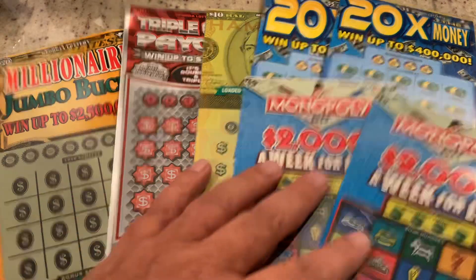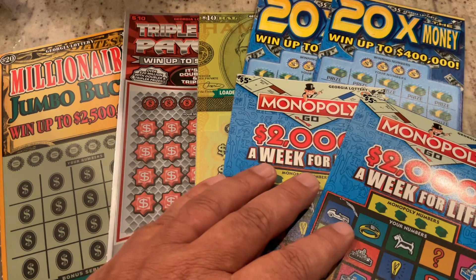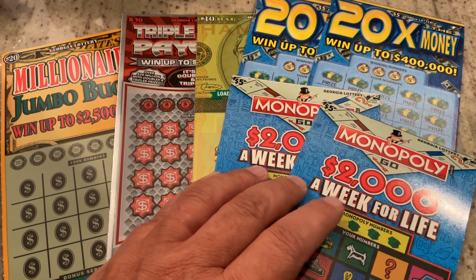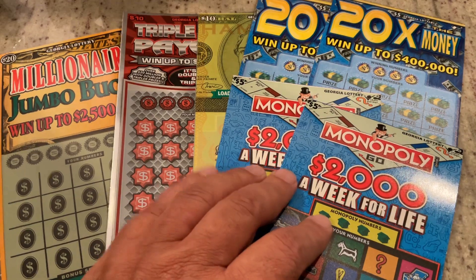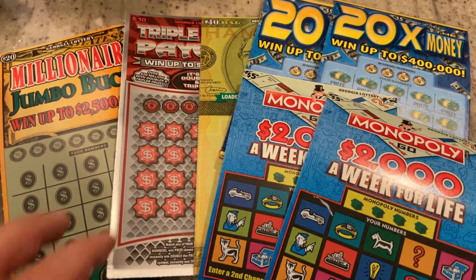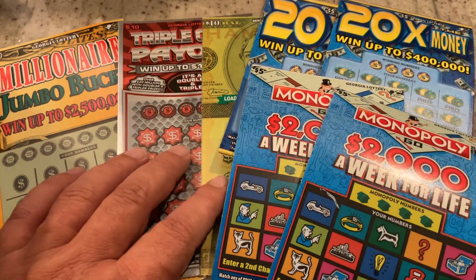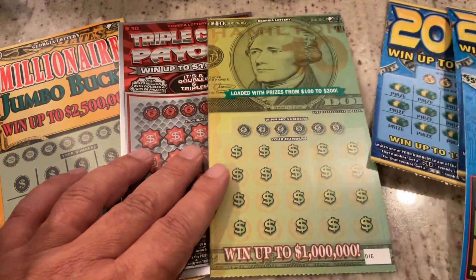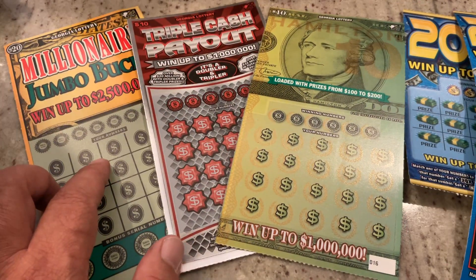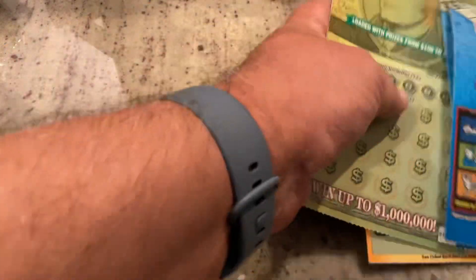Welcome to Mookie Scratchers. Today we've got a $60 mix of Georgia Lottery tickets. We're going to start off with the $5 Monopoly $2,000 a Week for Life, then go up to the $20 Times the Money, then the $10 tickets of the Hamilton 10, the Triple Cash Payout, and finish off with the $20 Millionaire Jumbo Bucks. Let's get started.